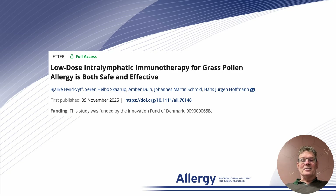Hello and welcome to the Allergy YouTube channel. My name is Hans-Jürgen Hoffmann and I am delighted to present our new paper just published in Allergy: low-dose intralymphatic immunotherapy for grass pollen allergy is both safe and effective.